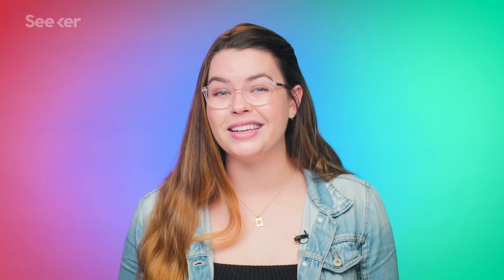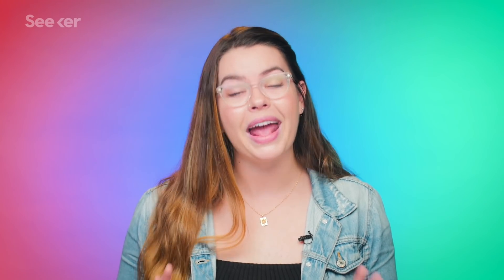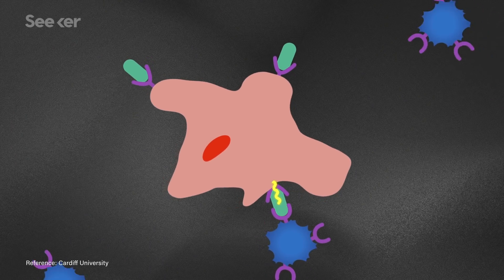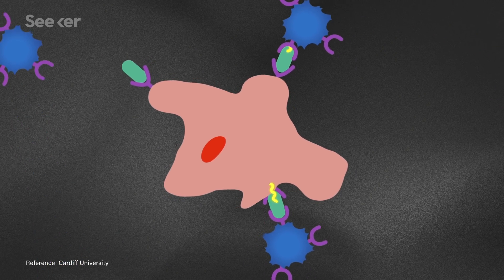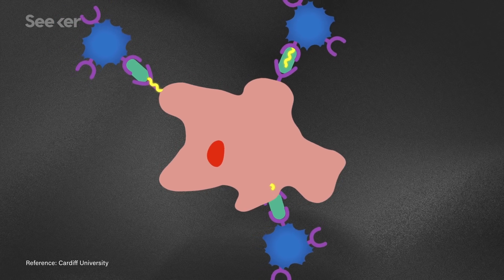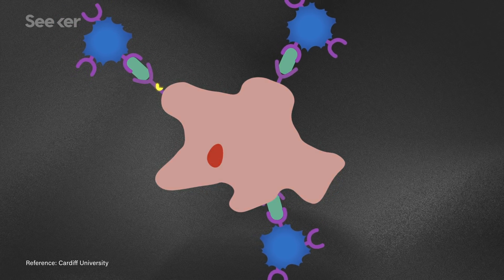The Cardiff team has actually shown that these T-cells can kill lung, liver, breast, melanoma, and other cancer cells, all while leaving healthy cells alone. But that's just in cell culture — in a dish. So the team went further and introduced the MR1-targeting T-cells to mice with human immune systems and human cancer cells, and the T-cells controlled the spread of that cancer.